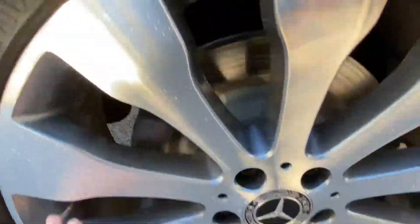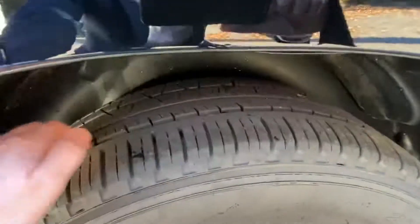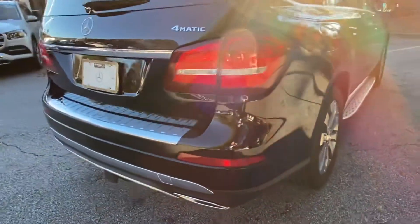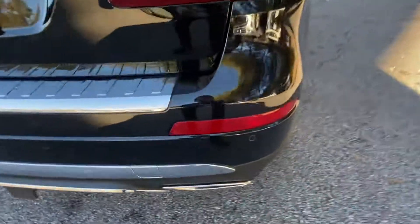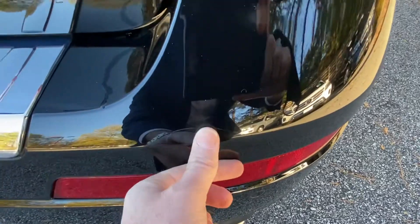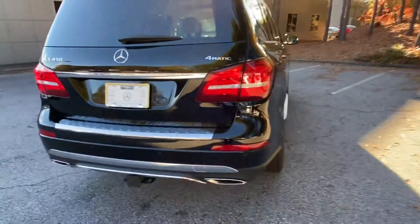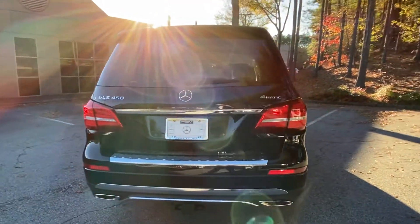And same there. I just saw that little mark there — that'll actually come out. I just asked our paint guy, you could easily buff that little spot out.